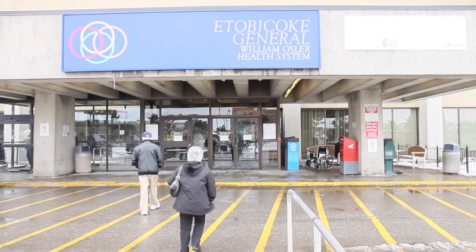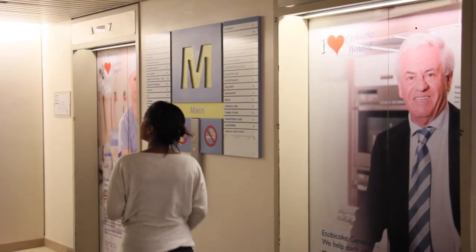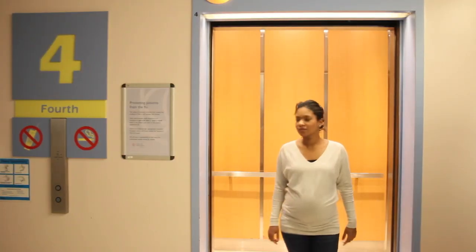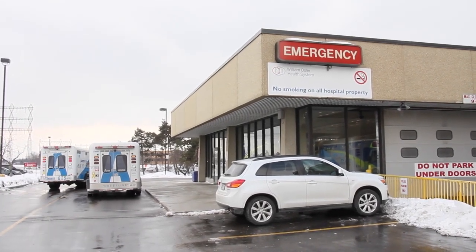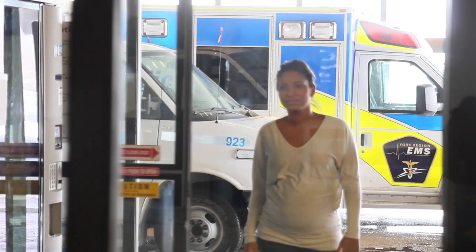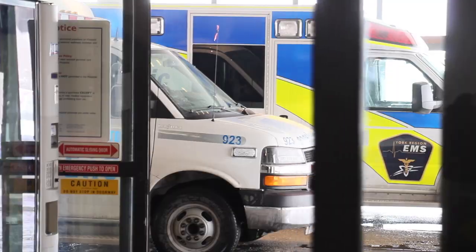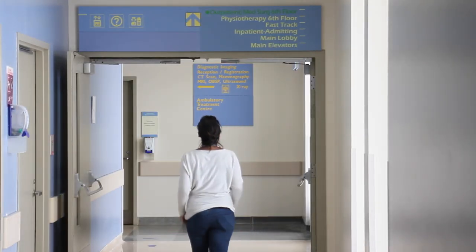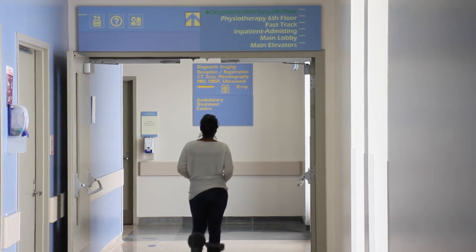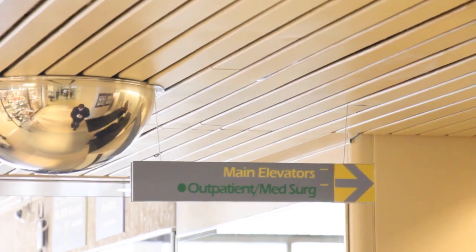Once you arrive at Etobicoke General, the quickest and easiest way to get to the Labor and Delivery Unit is to park near the front of the building and take the elevators to the fourth floor. If you come to the hospital after 9 pm, please enter through the emergency entrance, which is located to the east side of the building. All other hospital entrances are locked after that time, so make sure you come to that entrance only. If you follow the signs from the emergency entrance, they will lead you to the elevators.